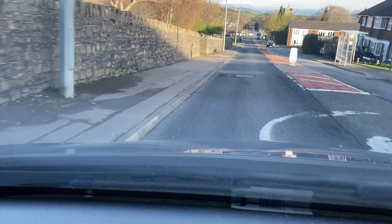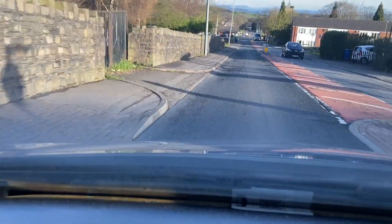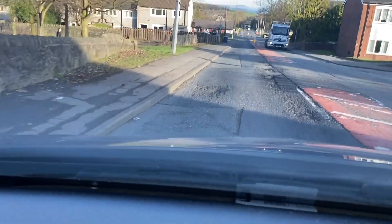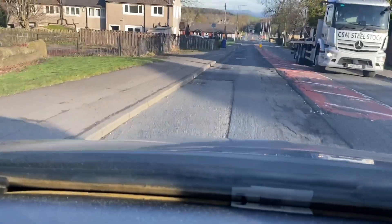I am trying my best to avoid the larger potholes but due to the road layout I am unable to do this. The camera stabilisation makes the road not appear as severe as it actually is.